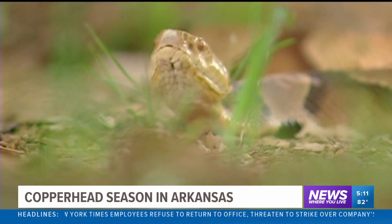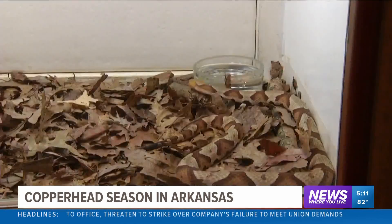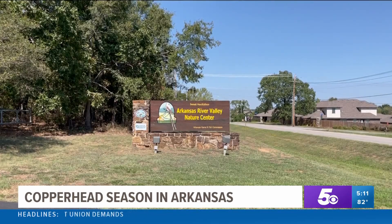Early fall means it's time for baby copperhead snakes. If you're squeamish, you may want to turn away for just a bit, but you'll definitely want to listen to the helpful information about to come up. 5 News reporter Ian Tegeler has this to share about copperheads. While many of us are fine-tuning our hog calls, copperhead snakes are busy setting the next generation up for success in the ecosystem. September isn't just football season — it's baby copperhead season in Arkansas.